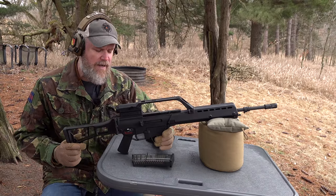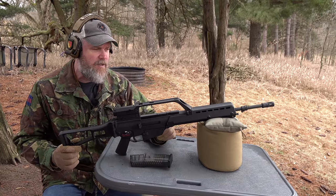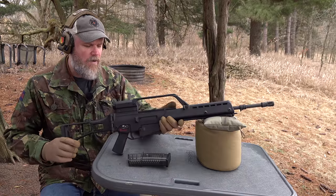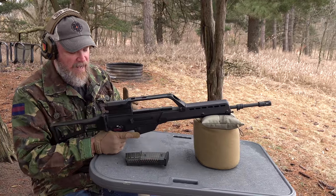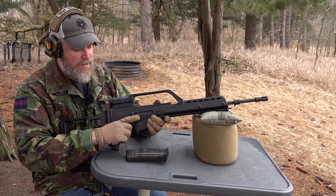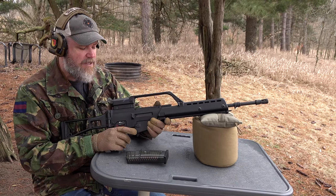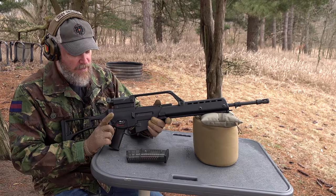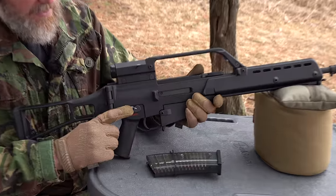The only places the G36 uses metal are where absolutely necessary — the barrel, bolt and carrier, trunnion, springs, and trigger components. Other than that, polymer is used everywhere possible: most of the receivers, the stocks, the handguards. I would imagine the Germans drew some inspiration from the AUG's success. The G36 does have ambidextrous controls right out of the gate — while the ejection port is on the right side and can't be changed, the ejection port buffer means it's not a concern for left-handed users.